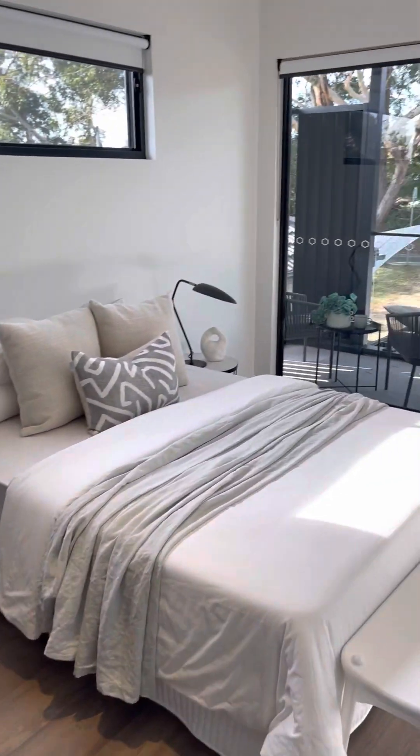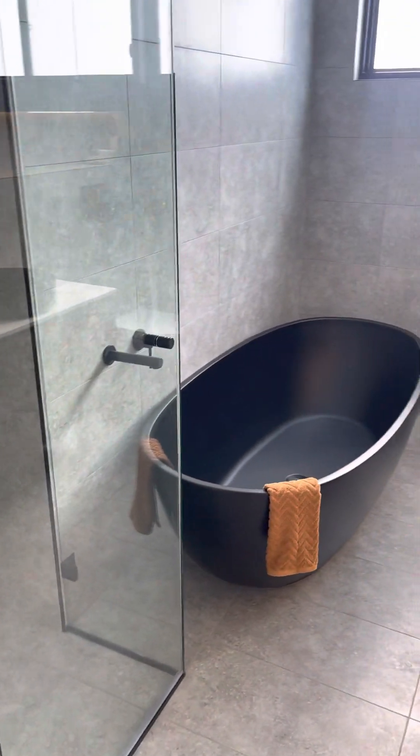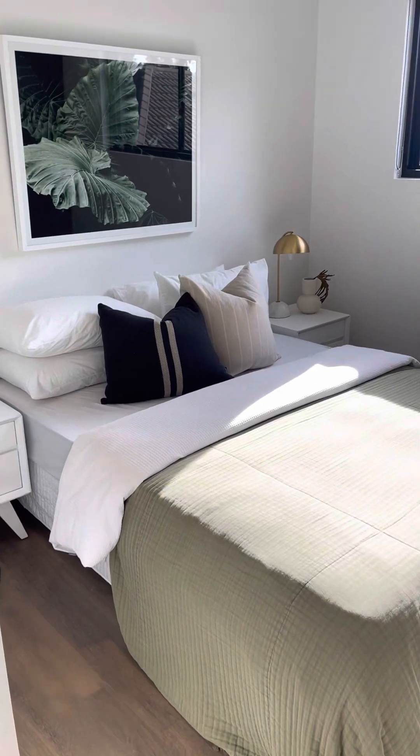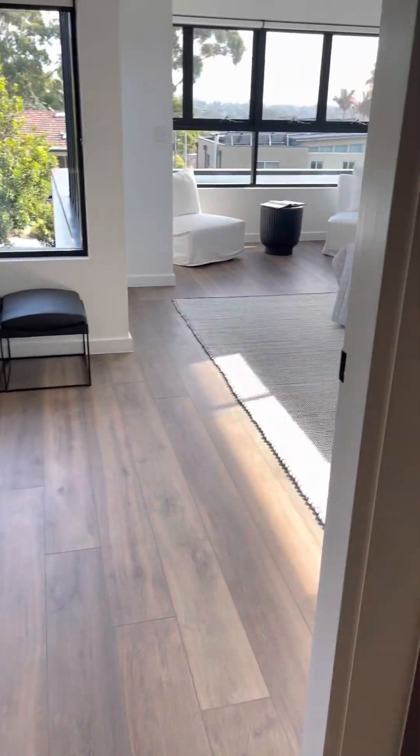Another bedroom here with a balcony, very sunny. The main bathroom, another bedroom, more storage, and this is the master bedroom.